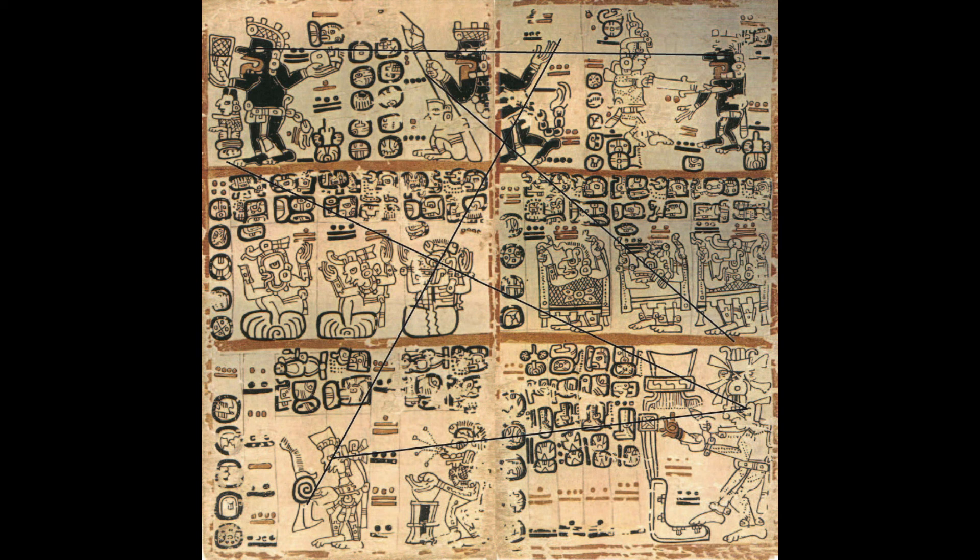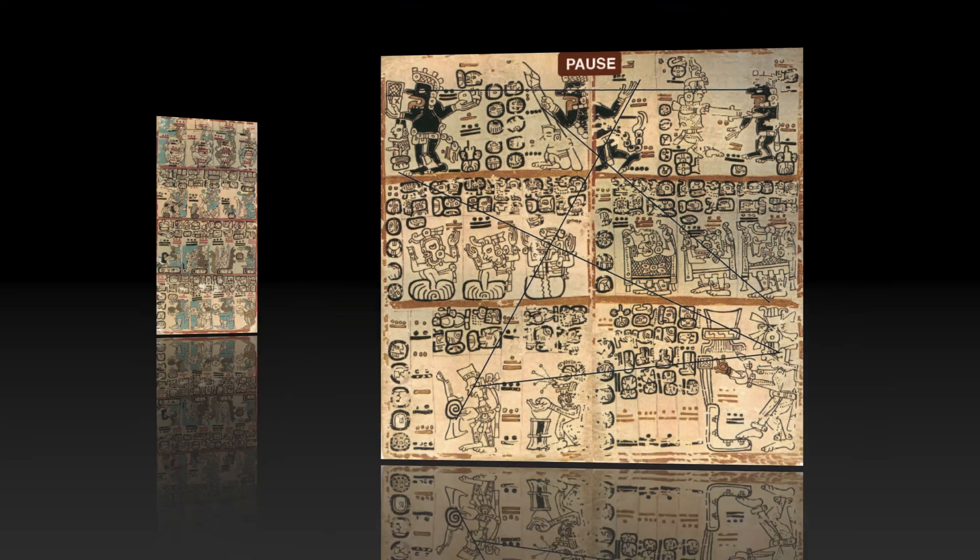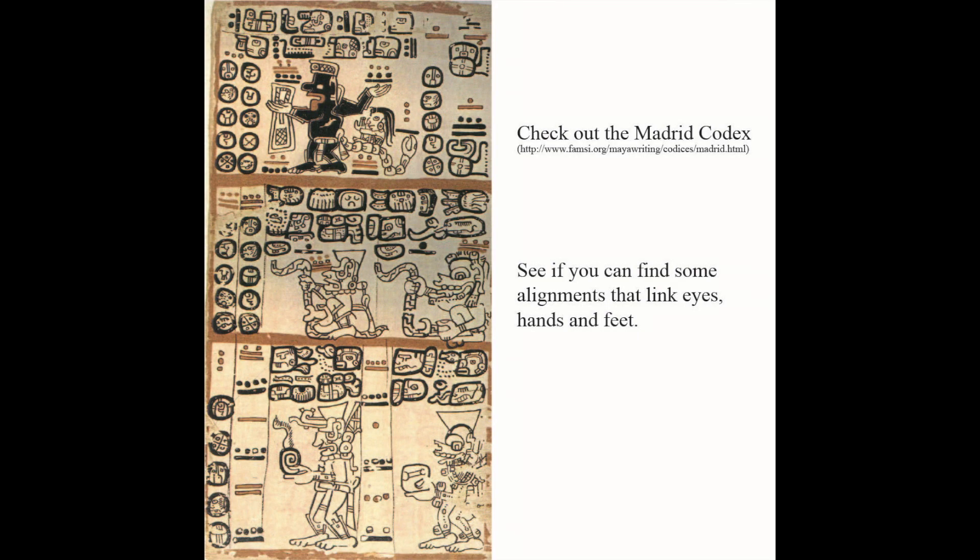In summary, the Madrid seems to have the same types of alignments that the Dresden has. Before we end this part, we note that page twenty-eight of the Madrid has six alignments that each go through a clearly drawn eye in a glyph. The arrows show the three glyphs involved in alignments. Three of them terminate in the same eye in the top row. The glyphs may provide some clues about the significance of these eye alignments. In the next part, we will discuss intentional mistakes in the pictures. Check out the Madrid Codex — see if you can find some alignments that link eyes, hands, and feet on page 82.